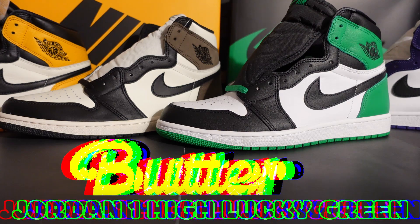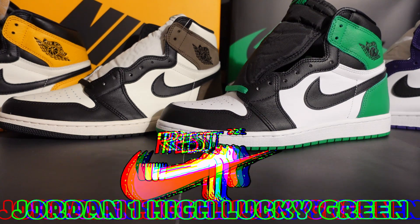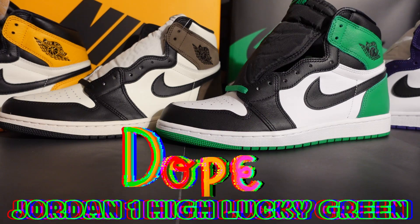I understand why you wouldn't, but I think this is a great shoe and if you're sleeping on it — hey, I wouldn't sleep on these. These are dope. The price point is $180.